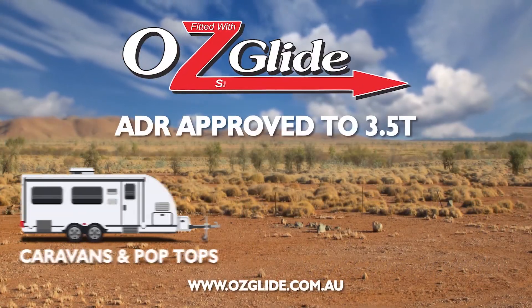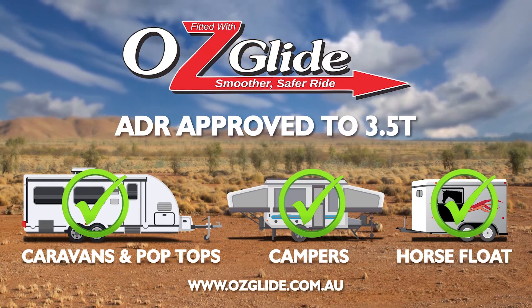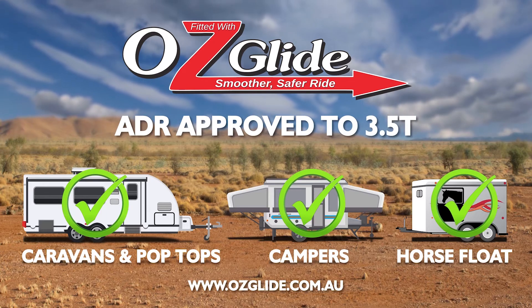It's perfect for caravans, pop tops, camper trailers and horse float owners looking for safety, shock absorption and an enjoyable smooth ride both on and off-road.